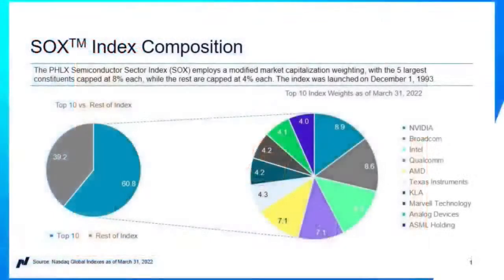Great to be back as always. Give us an overview of the constituents, industry weighting, selection criteria — all of that that goes into the methodology behind the SOX. Starting with the basics, this index was launched almost 30 years ago in December of 1993. Pretty incredible that we've got that long of a track record here. That is really one of the best selling points of this index versus competitor products — that industry-leading track record.